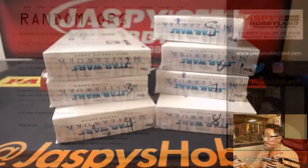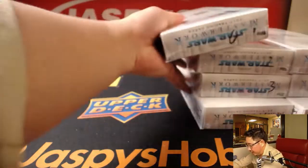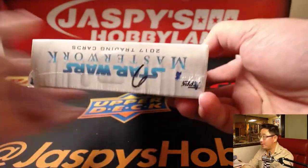We have not done box six yet, so there it is right there. Good luck — another one box break already in the store.